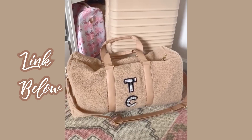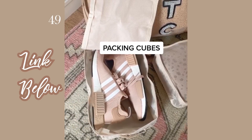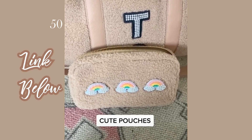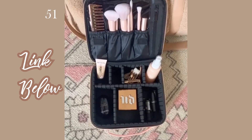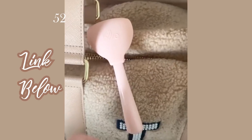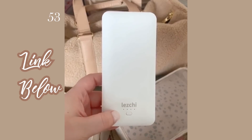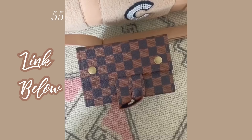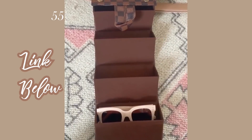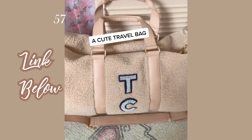Eight travel must-haves: packing cubes to condense your clothing — this set even includes cubes for your shoes. Cute pouches to keep miscellaneous things organized. This travel beauty case with a completely customizable interior. A travel case for my favorite razor. A portable phone charger. A case for my AirPods. This travel sunglass organizer that holds up to four pairs of sunglasses. Reusable jars. And lastly, a really cute travel bag.